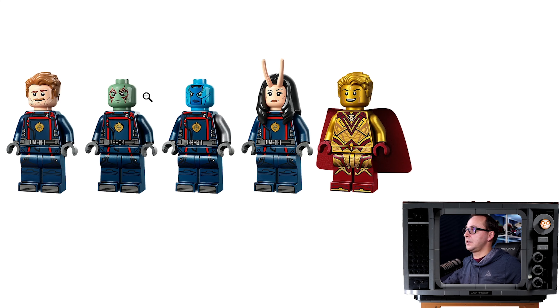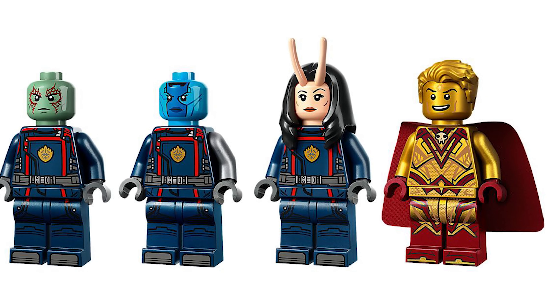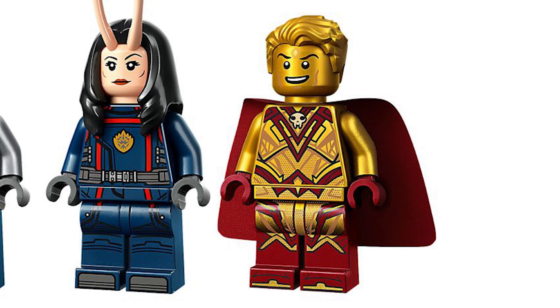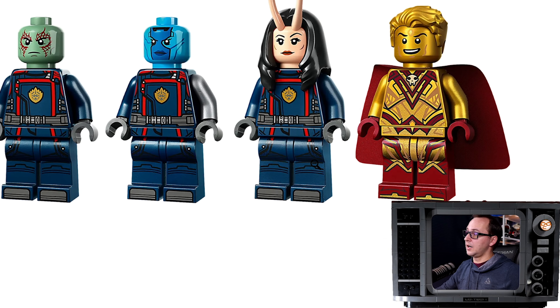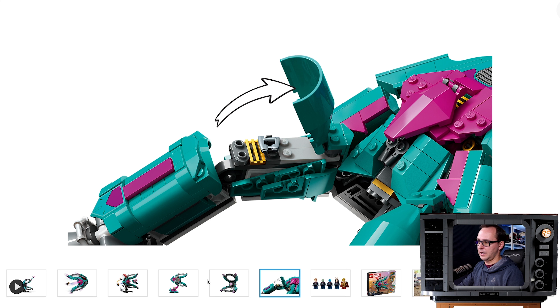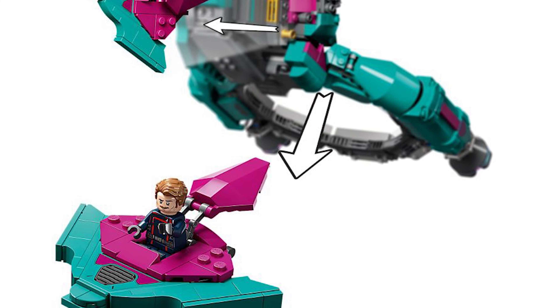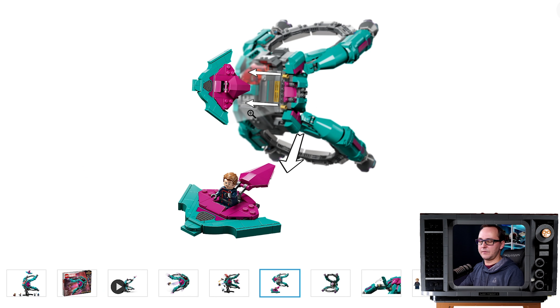We get Star-Lord, Drax, Nebula, Mantis, and Adam Warlock - an amazing minifigure with a love-the-gold finish, lots of printing, no arm printing, but this might be one of the very few occasions we actually get golden arms for a minifigure, a golden head, and golden hair mold as well. It's going to be a very sought-after minifigure for sure. The ship will have tons of compartments to hide the crew's weapons, and you're going to be able to detach those triangular sections on both sides in the front to get your crew into some sort of glider or mini agile attack craft.